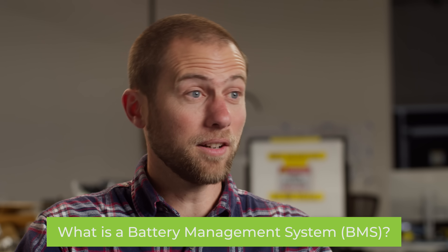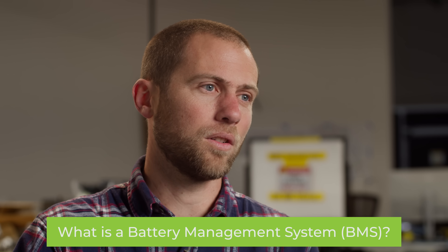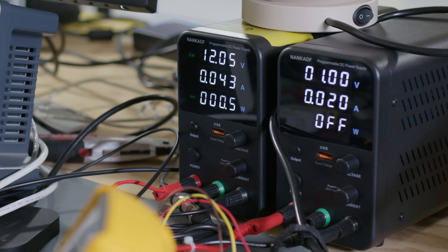The battery management system is a set of computers that have a lot of different inputs and outputs that take care of the battery. It makes sure the battery is operating within the conditions it needs to operate — temperature, voltage — and it's monitored on a cell level. It's very important that the cells stay balanced, and it also accounts for safety of the battery.